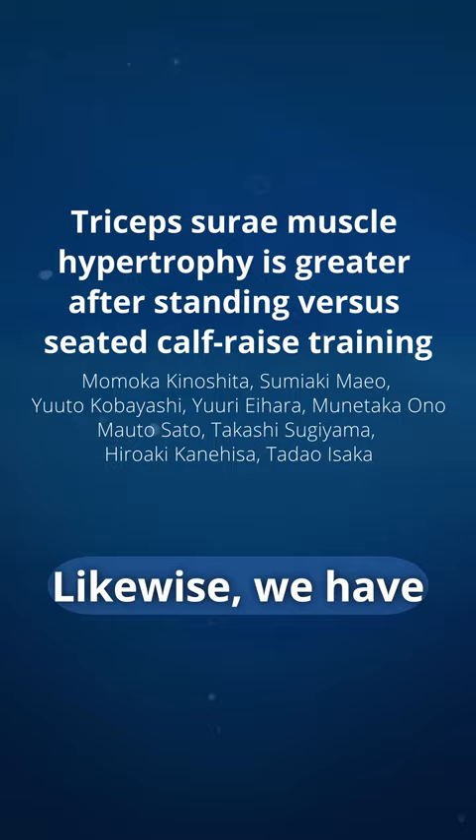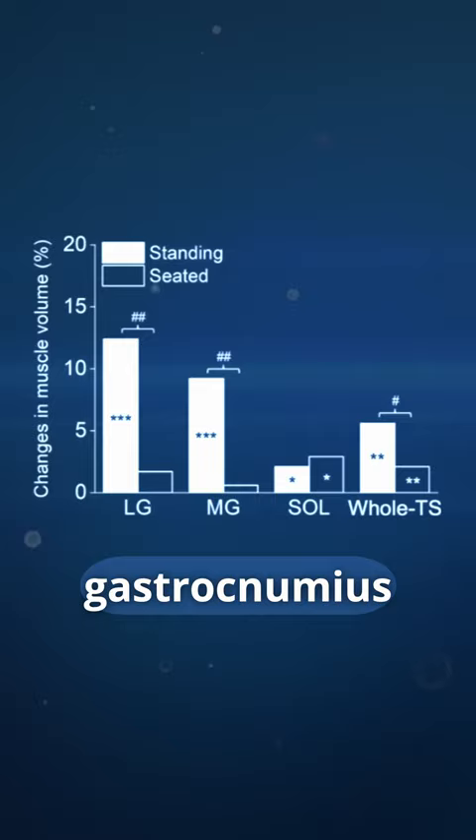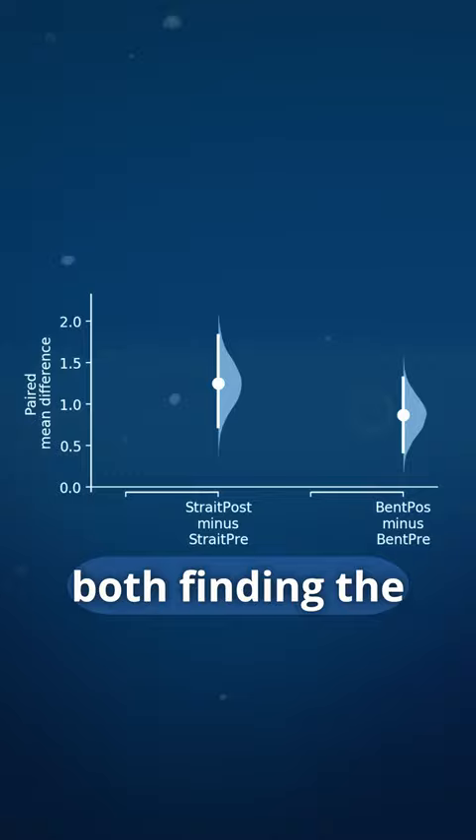Likewise, we have two studies comparing the seated calf raise to the standing calf raise — a more shortened exercise for the gastrocnemius versus a more lengthened exercise — one study by Kinoshita and colleagues and one from our own lab, both finding that the more lengthened exercise, the standing calf raise, leads to more gastrocnemius hypertrophy. So try half reps in the lengthened position.